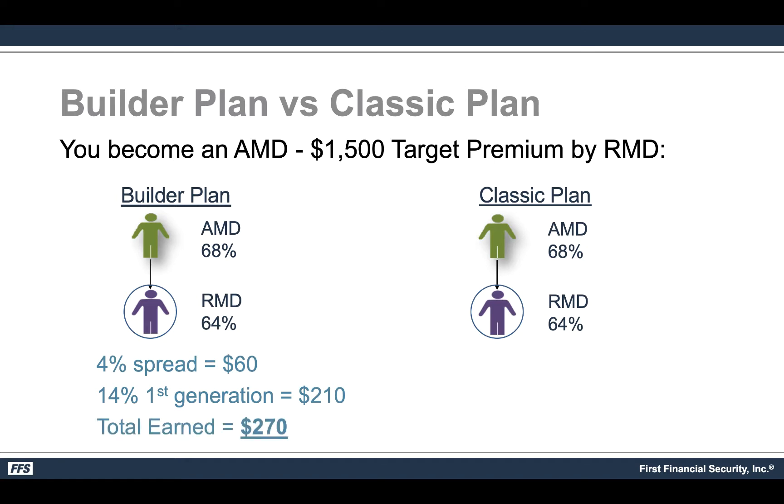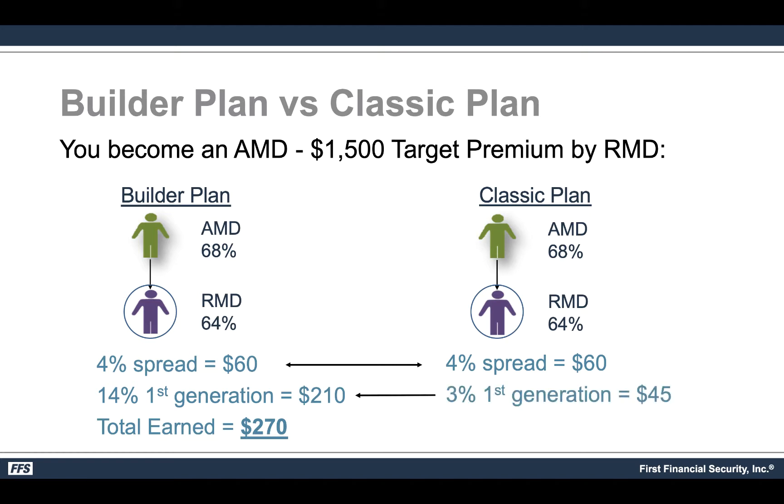Under the classic plan — which applies to all other carriers and products — you are at AMD 68% with an RMD direct to you at 64%, same 4% spread of $60. However, under the classic plan it's only 3% for a first-generation RMD, which means you make $45 instead of $210, for a total of $105 versus $270 — roughly half as much.